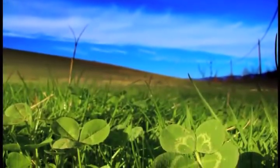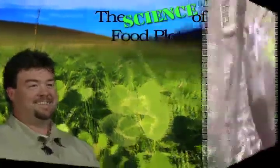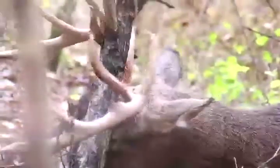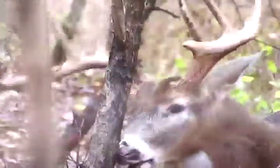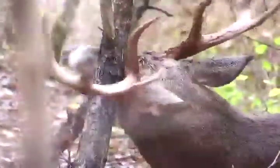Thinking about starting a food plot or having problems with the ones you have? Get all your questions answered from our experts. Then on Flashback, Dan Schmidt will step back into the archives and see how we used to think about rubs and rub lines. Candid whitetail, Tiger Ridge tips, and score the deer — all coming up on Deer and Deer Hunting TV.